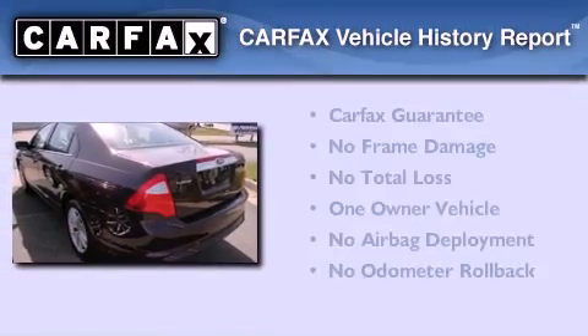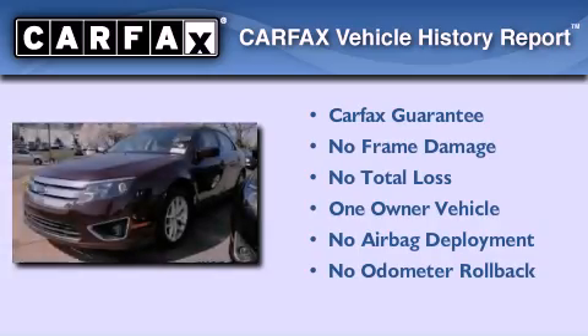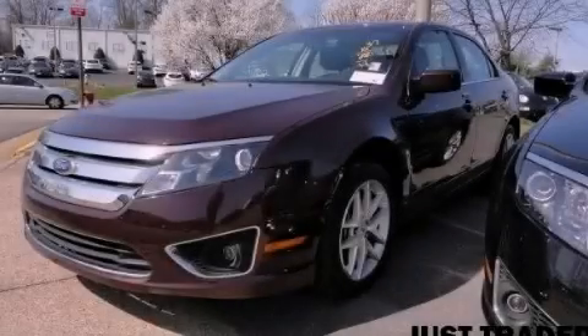This Ford has had only one owner, and it qualifies for the Carfax Buyback Guarantee. Contact us today and schedule your opportunity to see this vehicle in person.